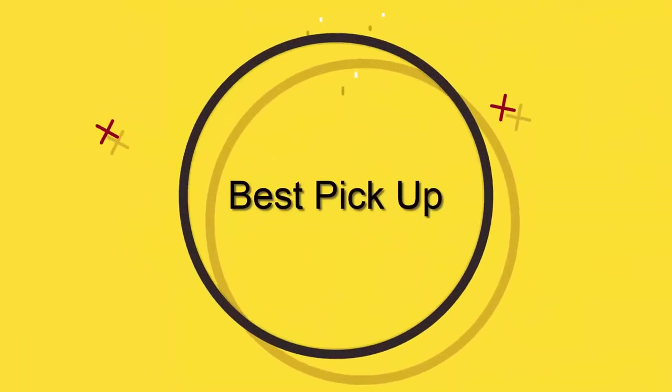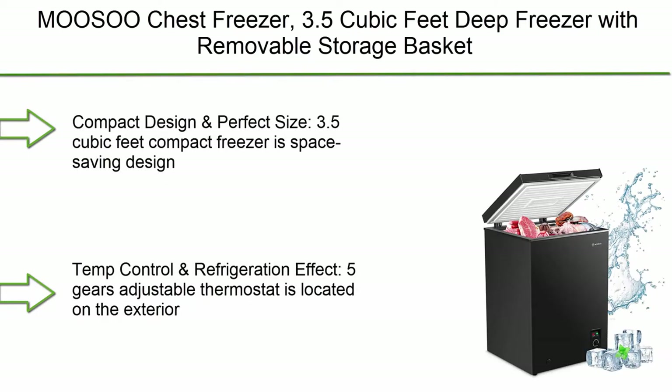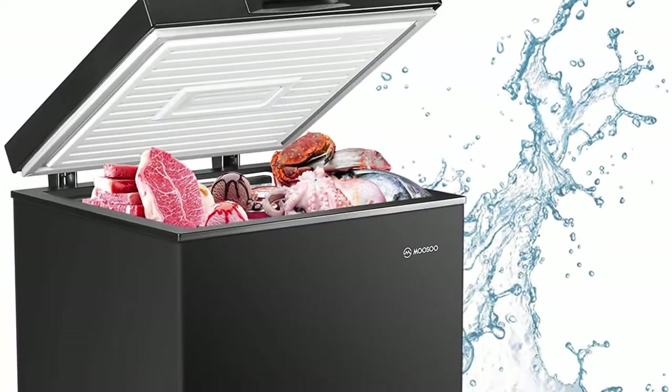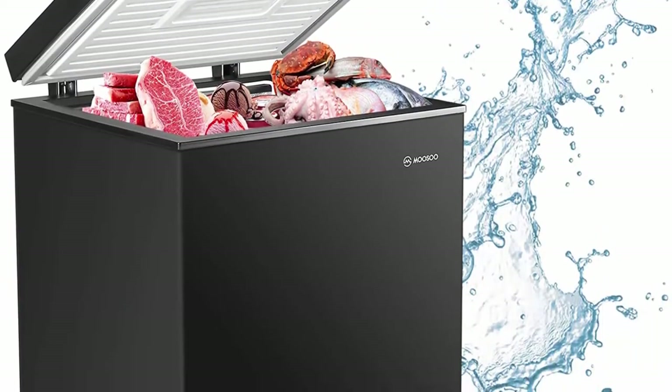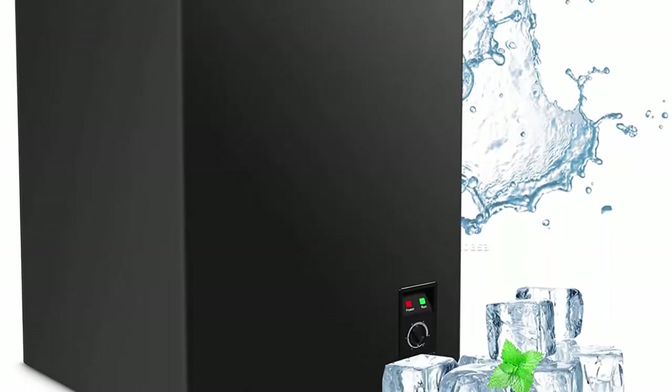Welcome to Best Pick Up: 10 Best Chest Freezers, new models 2021. Top 10: Wussu chest freezer, 3.5 cubic feet deep freezer with removable storage basket, 5-gear temperature control, compact fridge, energy-saving and ultra-quiet, CSA-certified, black.